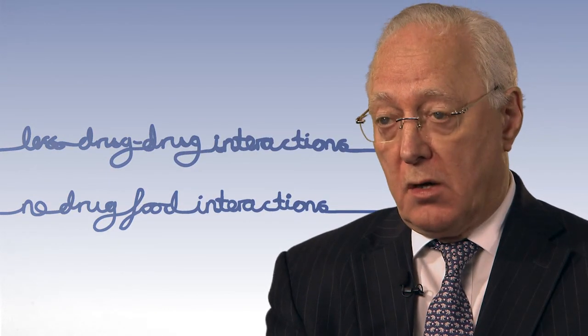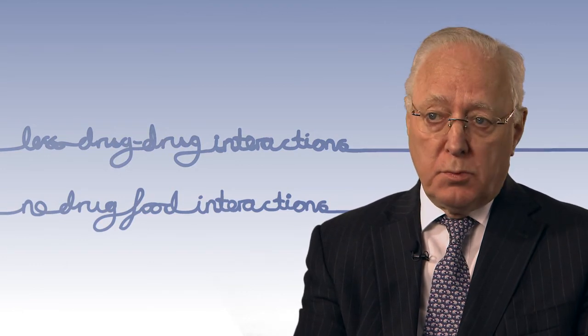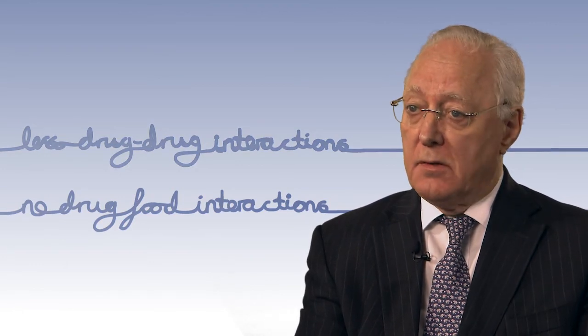Great news: new anticoagulants have come to market, and these anticoagulants do not need to be monitored with regular blood tests. The novel oral anticoagulants are given in fixed dosages because they're not so susceptible to any changes with drugs, and in fact they don't interact with food at all. So we can be much more certain of exactly the dose that is needed for you.